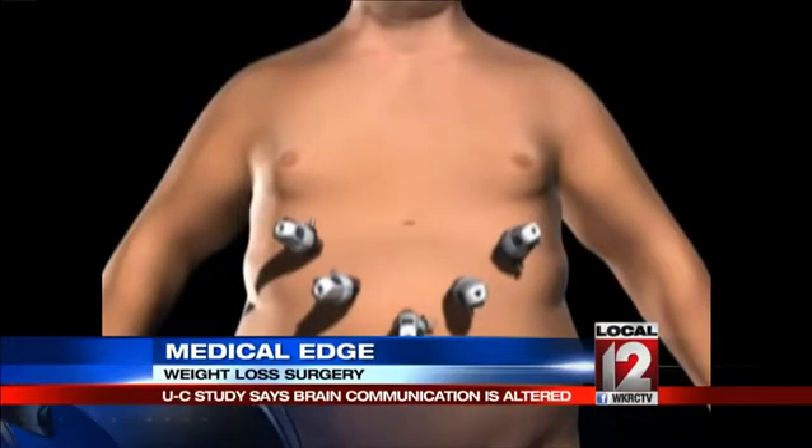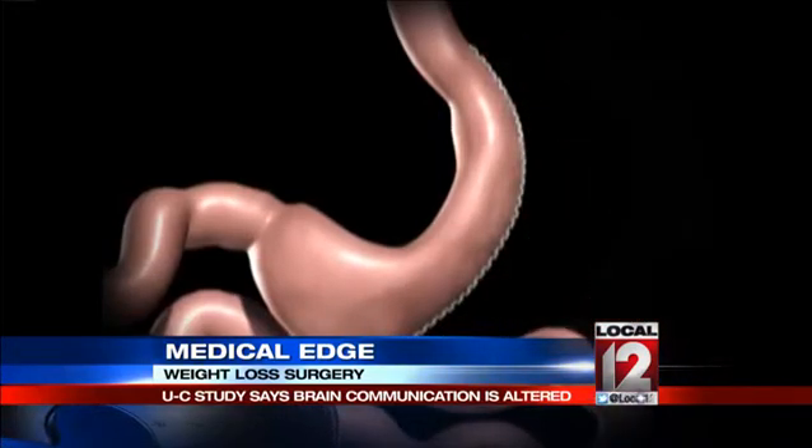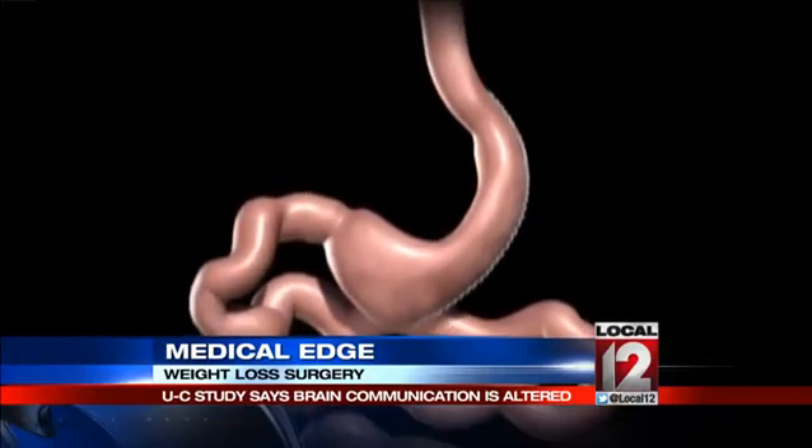One of the most common weight loss surgeries now is called a vertical sleeve gastrectomy. As this demonstration with graphics courtesy of YouTube shows, it removes about 80% of the stomach. We take your stomach, which was a bag, and turn it into a tube — hence the name vertical sleeve gastrectomy.